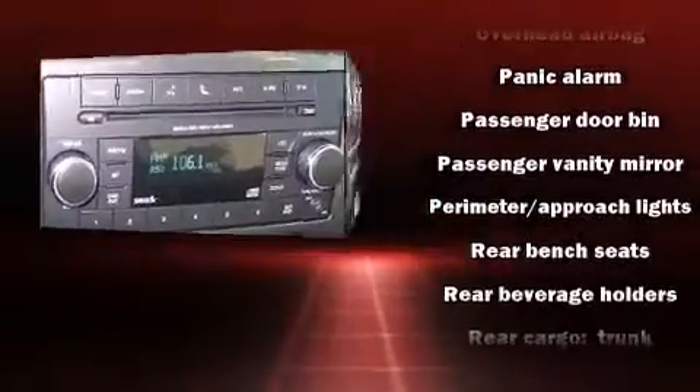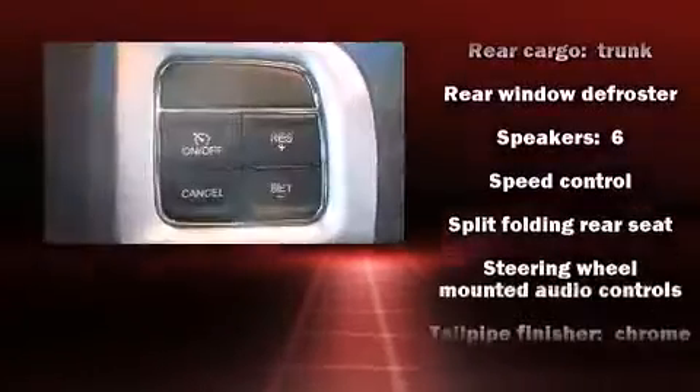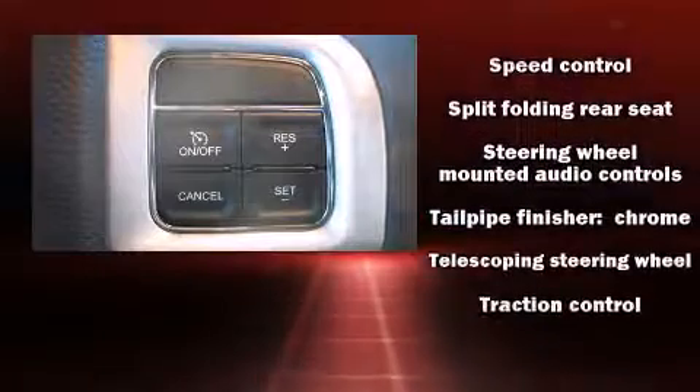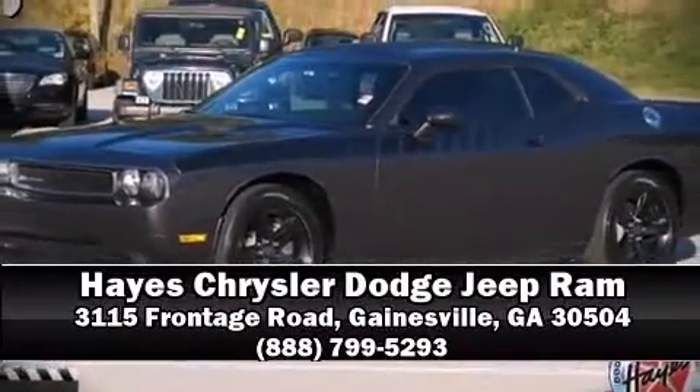Brake assist technology provides extra pressure when applying the brakes. This vehicle has achieved certified pre-owned status by passing Dodge's rigorous certification process. Please don't hesitate to give us a call.